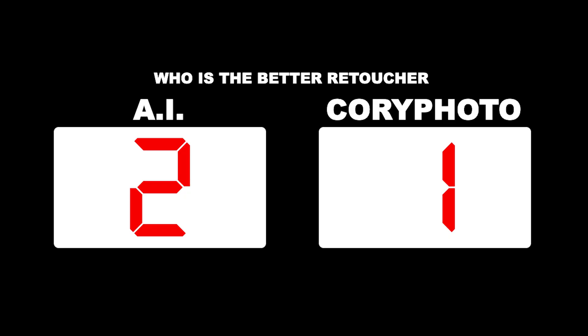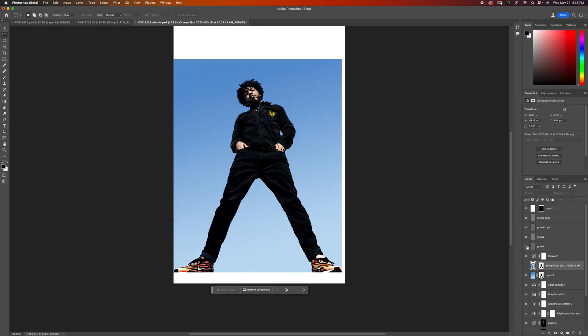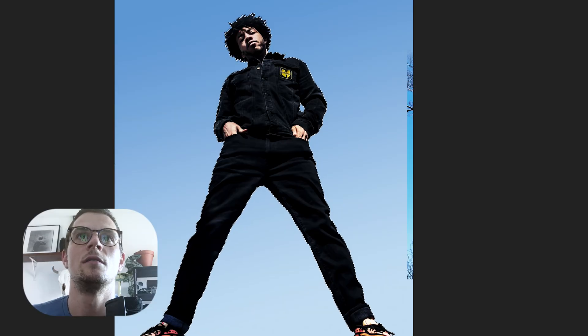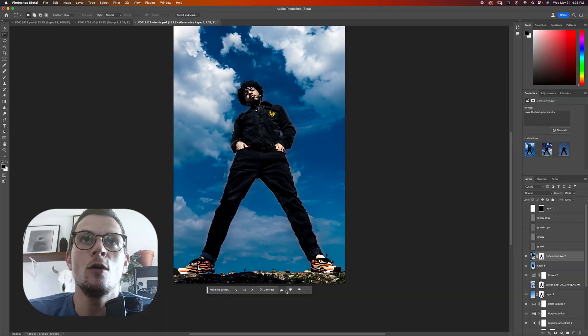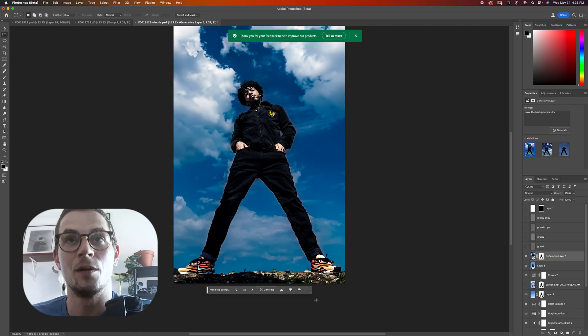I already masked him out and swapped the sky in here. In one of my previous videos, I had to go to Google, find a sky, make sure it was a large image, save it, bring it over, re-mask him out. Now let's see if I can do it again with the grain — select subject. That was good. Now I'll really see what happens around the hair here. Make the background a sky. I feel like I'm talking to a child when I do it, but I think it's smarter than I am. That looks weird as hell. I'm going to give you a thumbs down, AI.